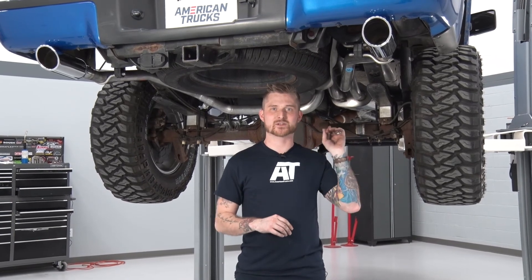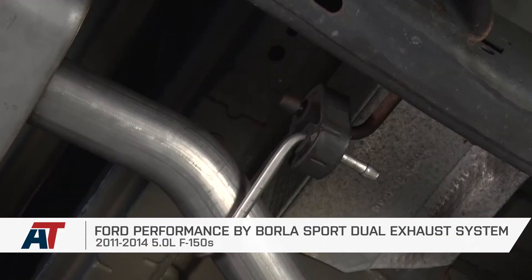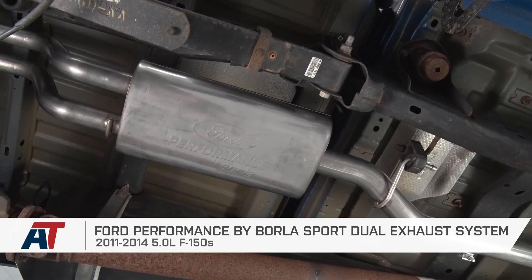With everything tightened up front to back, that actually wraps up my review and install of the Ford Performance by Borla Cat-Back. One last time — when you lower your truck, make sure before you take off that you tighten down those two nuts and bolts for the leaf spring mounts. All other things considered, enjoy the new sound. I'm Travis, thanks for watching, and for all things trucks, keep it right here at americantrucks.com.